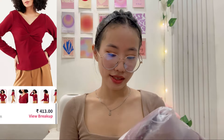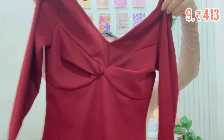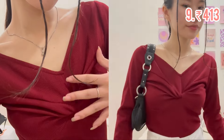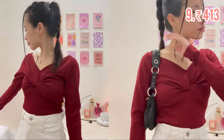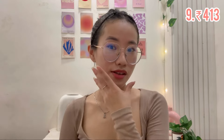This is the last one in this Myntra haul, from the brand Athena. I was giving it a second thought but I bought it because I liked certain parts of it, though I'm not totally sure about the neckline. The color is pretty — it's like a cherry red. This is the only full-sleeve top in the haul. The color is stunning — it makes your skin glow. I should have worn this the whole time during the unboxing!